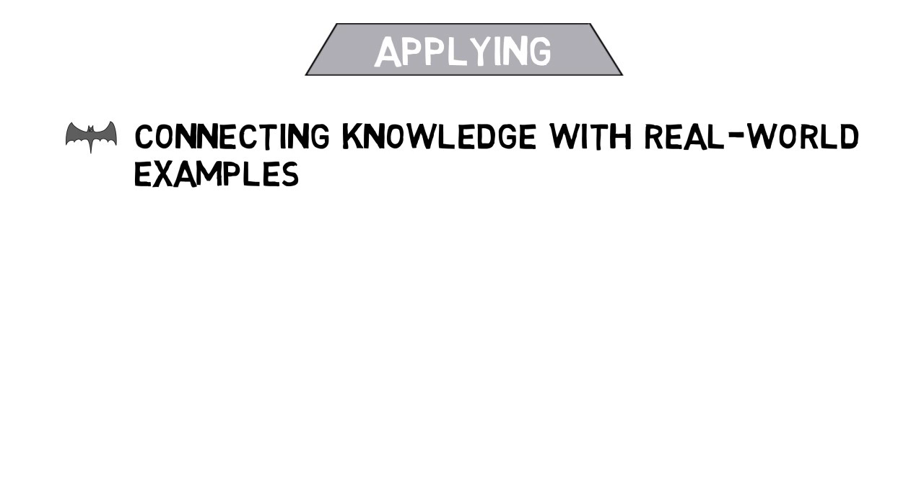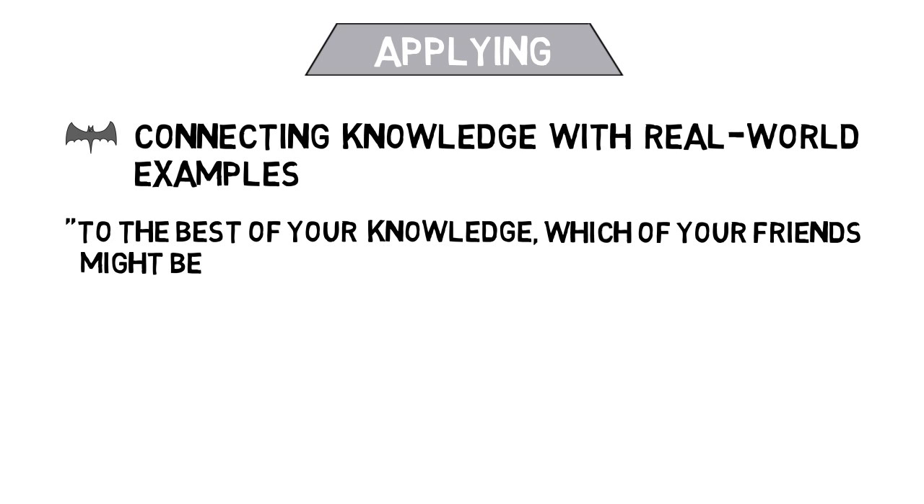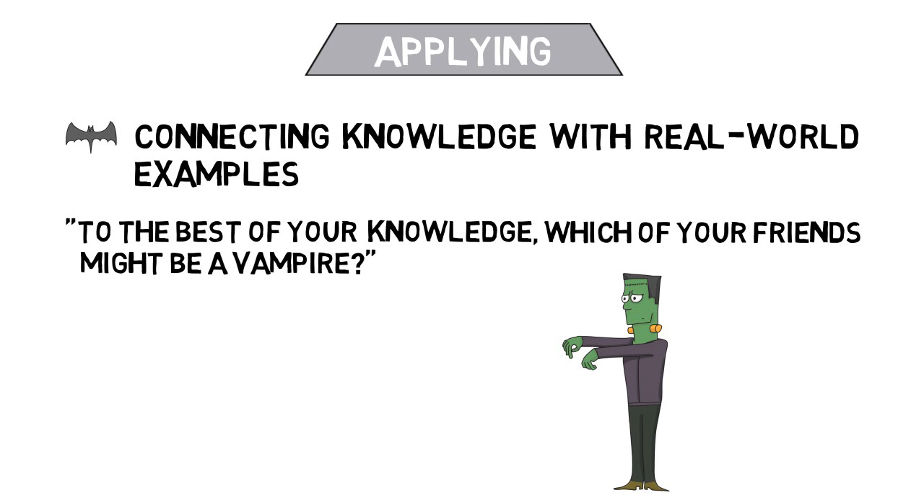Applying questions are those which involve taking what you have learned and connecting it with real-world examples, such as: knowing what you know about vampires, which one of your friends is most likely to be one? Or, considering your own health, are you a vampire?